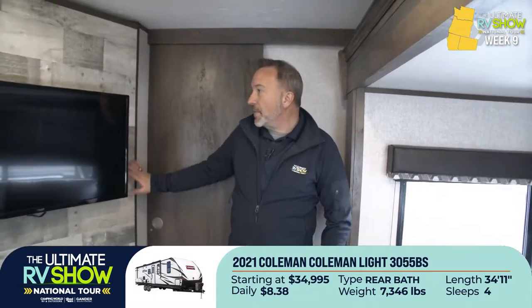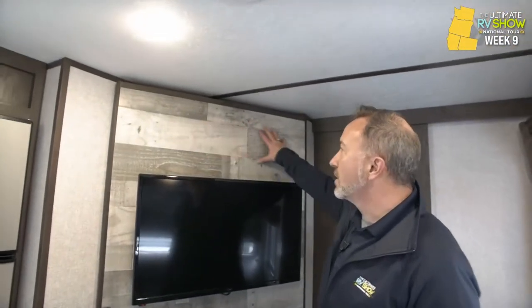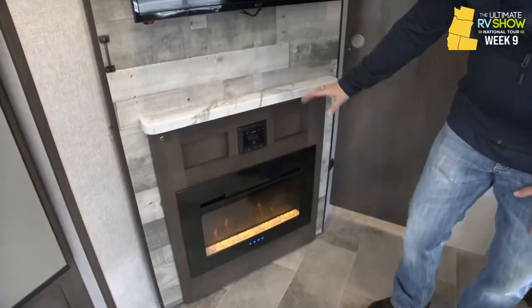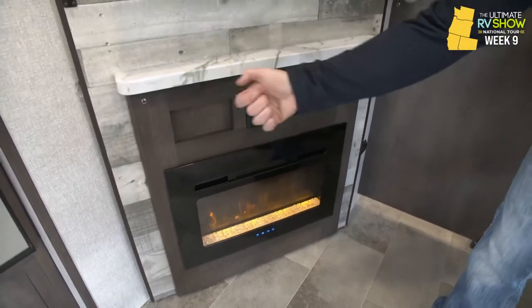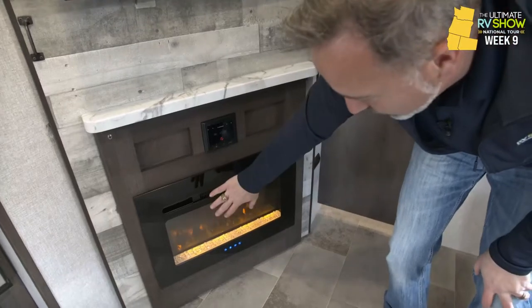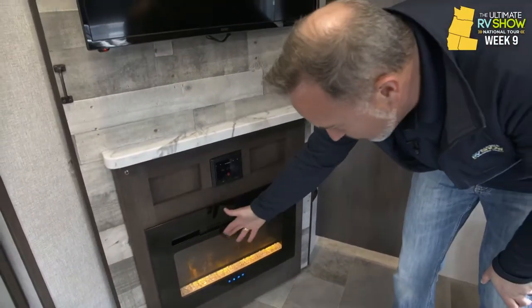A lot of RVs, when you're talking about this rear living or rear bath type of floor plan, would just stop right here at the wall. You've got the entertainment center over here — beautiful rustic-style decor, TV on the swivel, component shelf, Furion AM/FM Command Center with dual-zone Bluetooth, control it from your cell phone, HDMI, USB, and a 5,000 BTU fireplace with backlight.